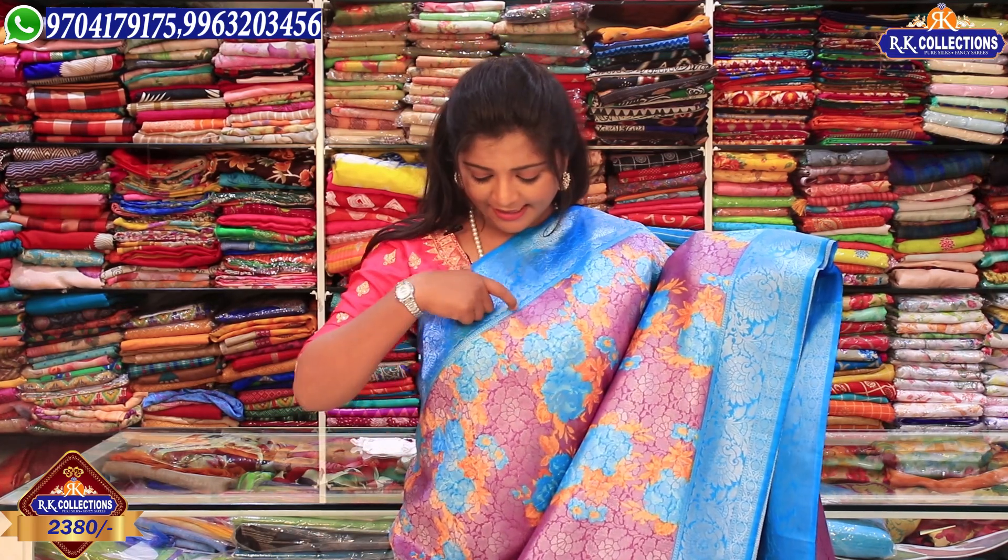The price is Rs. 2380. It is a complete wholesale price, lightweight. The fabric is very good and comfortable.